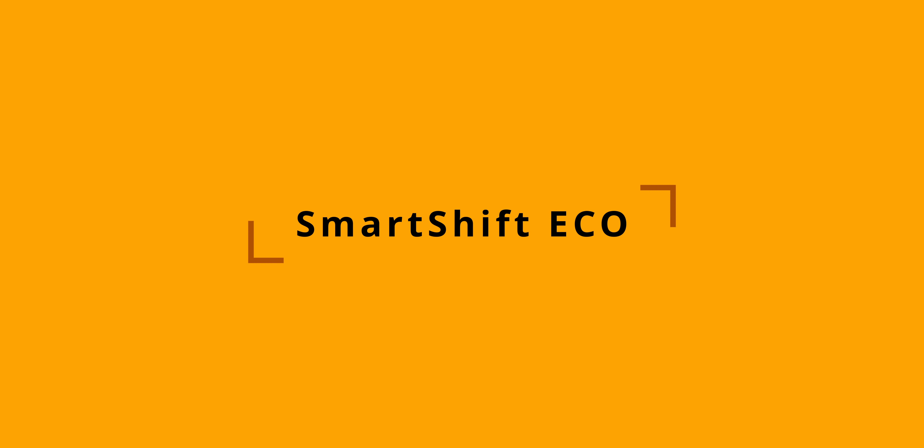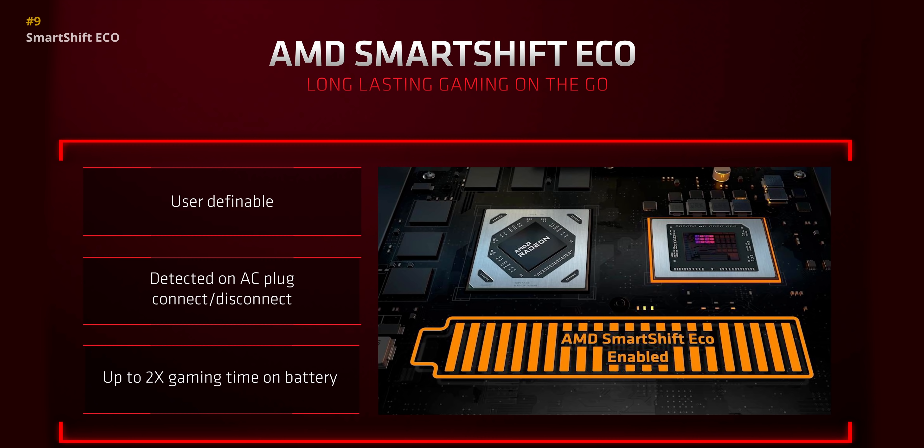Next up is the new SmartShift Eco technology, available in laptops with AMD CPUs and GPUs running alongside one another. The idea is that once it detects you're running on battery, it'll automatically turn off the power-hungry discrete card and switch completely to the integrated graphics. Sure, that'll mean a huge cut in performance, but at least you won't be draining battery power. Plus, this is supposedly user-controlled, so if you still want that discrete GPU running at 100% on battery, there is that option too.